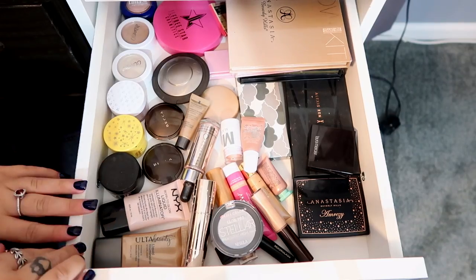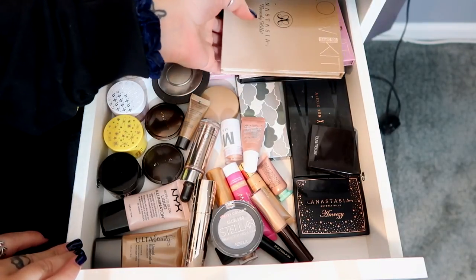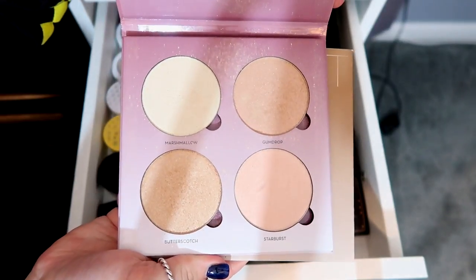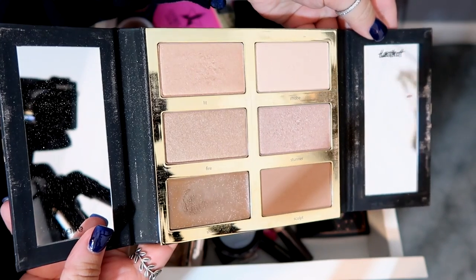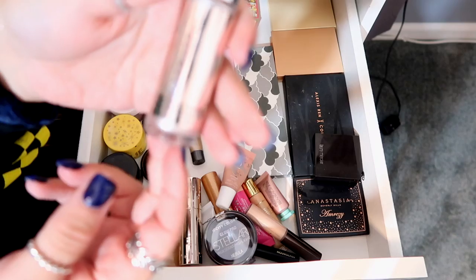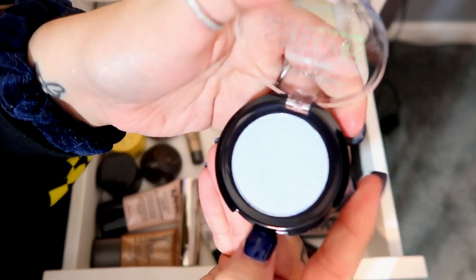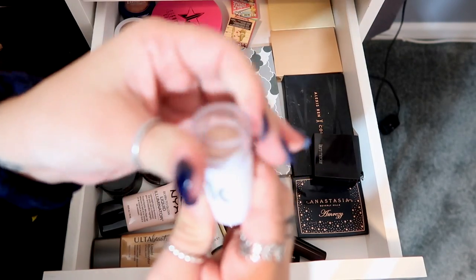This is my highlighter drawer — as you can see I really hate highlighters, I barely have any. Two Anastasia Beverly Hills Glow Kits, the Tartist Pro Glow from Tarte, the Kylie Cosmetics Wet Set — it really does feel wet, it was definitely way too overpriced — a Cover FX Custom Enhancer Drops, and a Glow Pro Stellar Highlight in blue which is super super pretty.